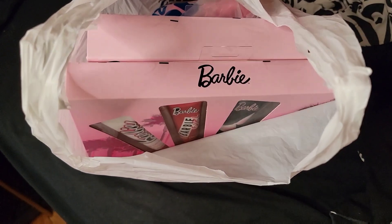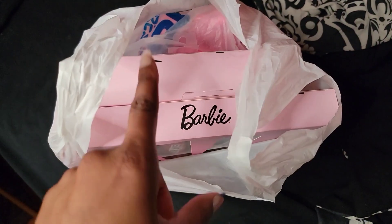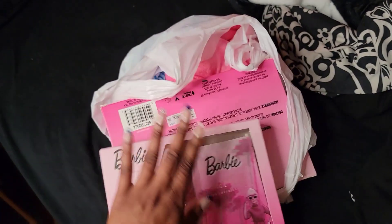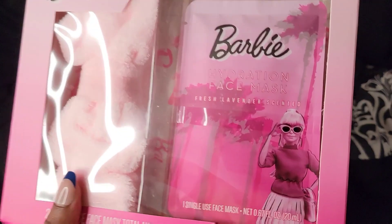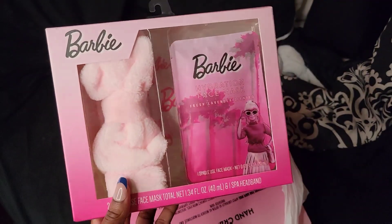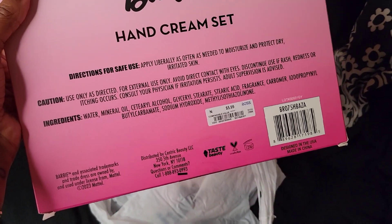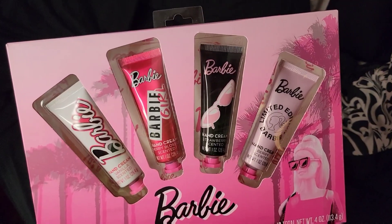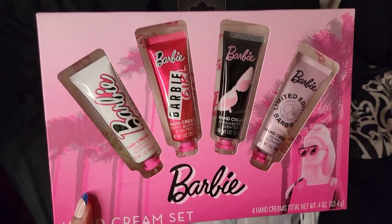Today's vlog is going to be like a chill, girly vlog. I'm going to show you guys what I got from Marshall's and Ross. I found some more Barbie stuff — excuse my nails because they're looking rough now. I don't need the headband, I just wanted the mask, but I would definitely use this mask. I thought it was so cute. I got another Barbie hand cream set — this was $5.99 — I really, really like this packaging. I also picked up another Barbie hand cream set but that one was in a black packaging; I like this one better.